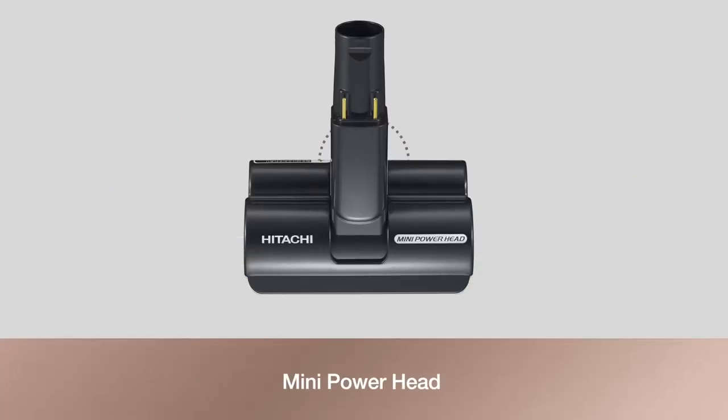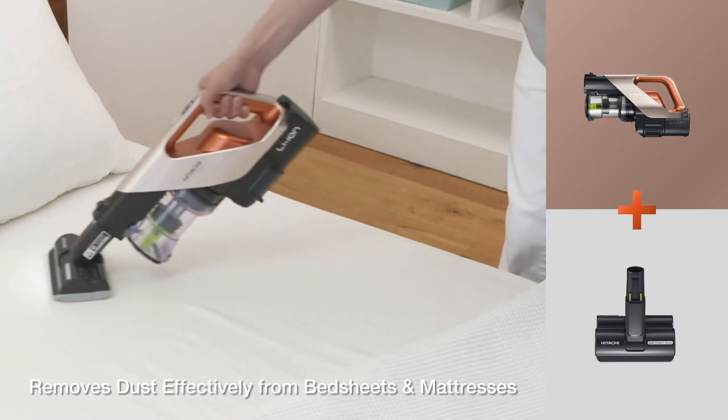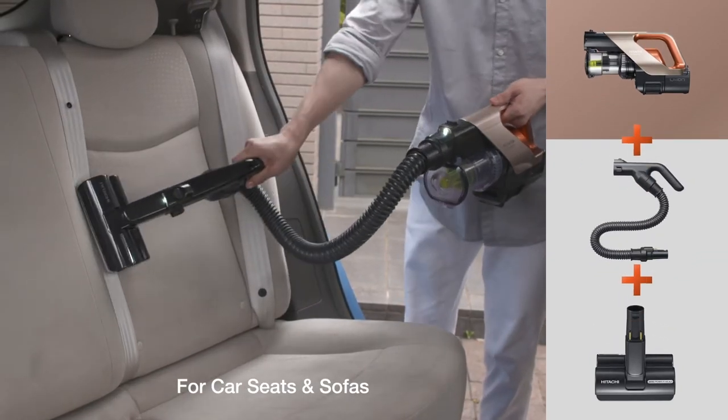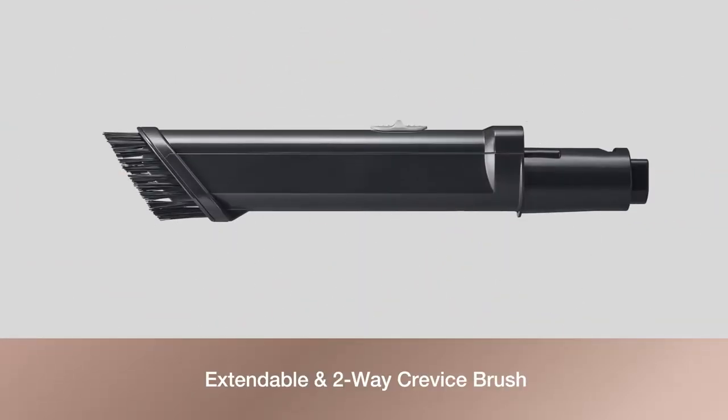Removes dust effectively from bed sheets and mattresses, car seats and sofas. The extendable and two-way crevice brush is designed for cleaning hard-to-reach or narrow areas.